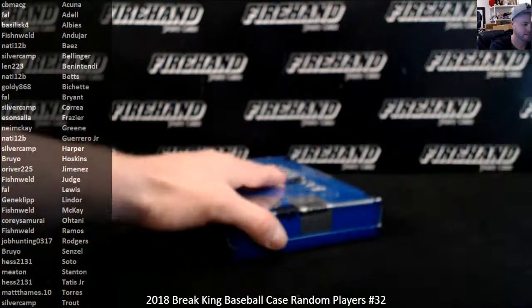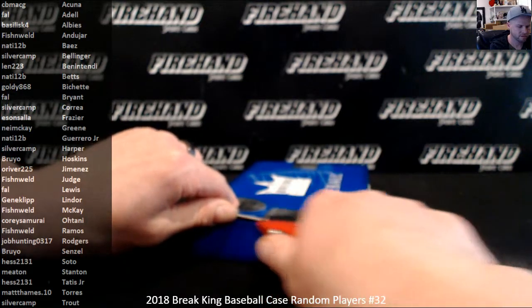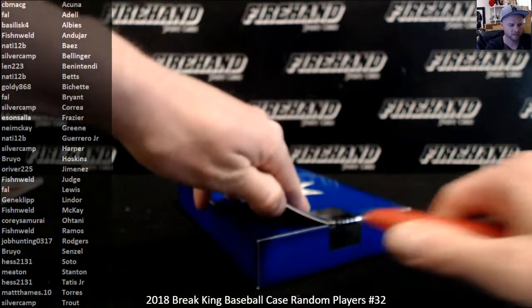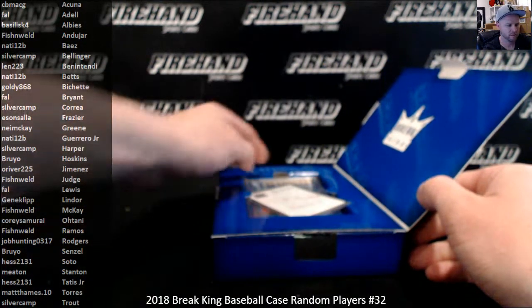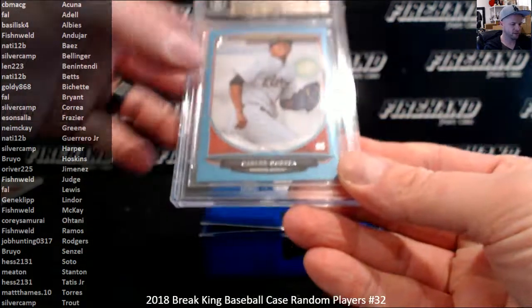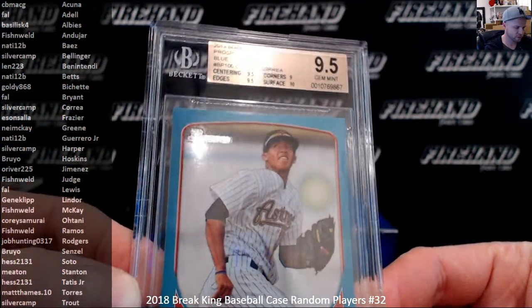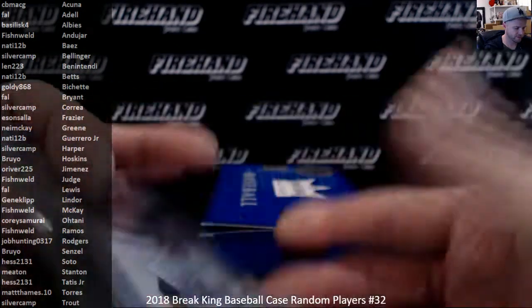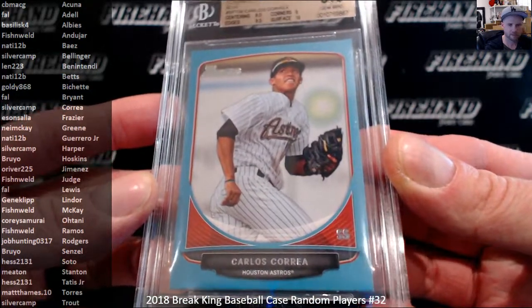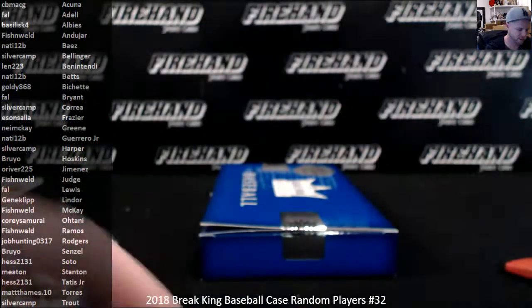Last box. PSA 9.5 — another Correa, 2013 Bowman Blue Paper, numbered out of 500. First Bowman card, Correa 9.5. Silvercamp hits twice with Correa.